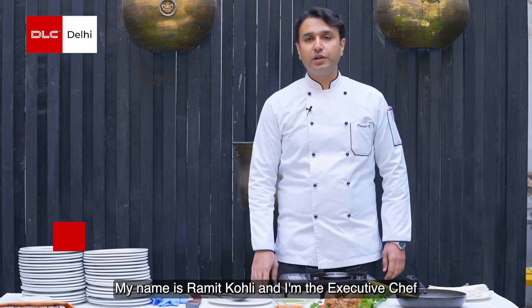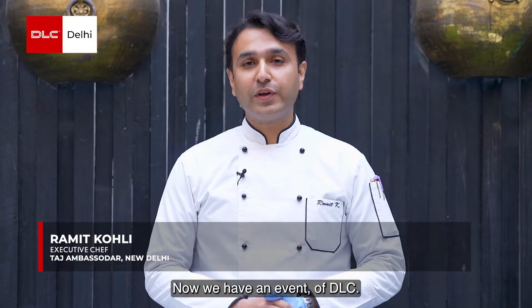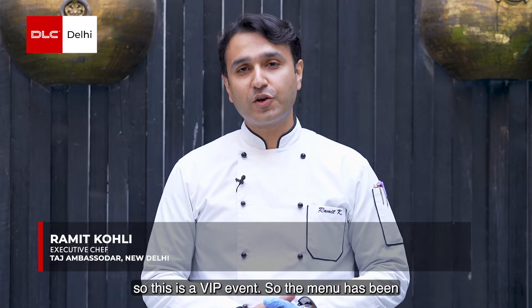Hello ladies and gentlemen, my name is Ramit Kohli and I'm the executive chef at Ambassador New Delhi, an ICL selection hotel. We have an event of DLC, so this is also a VIP event.